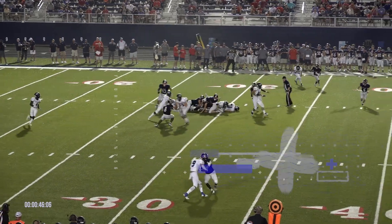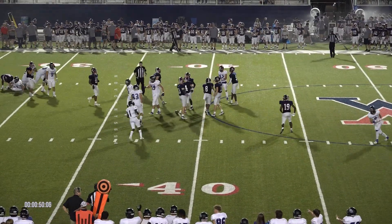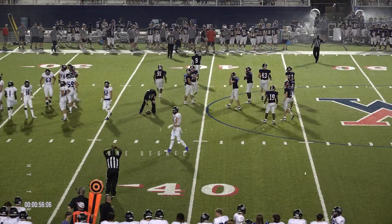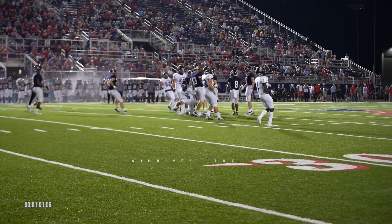There's a snap. Going to be an option to this near side. Lawhon's going to keep it. Going to slide down at about the 42. I think he's going to be just short, but nice game there on the option keeper. That was a nice gain. Oh, they're going to say first down — first down for the Panthers.